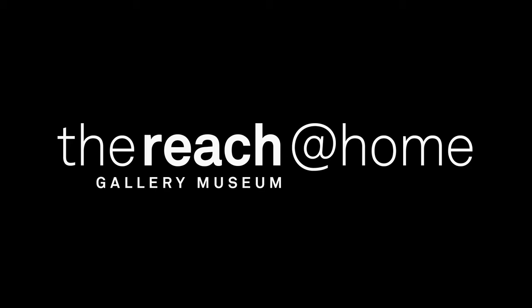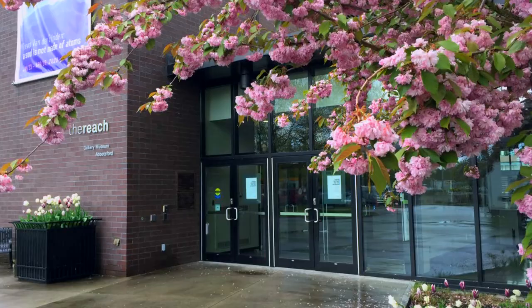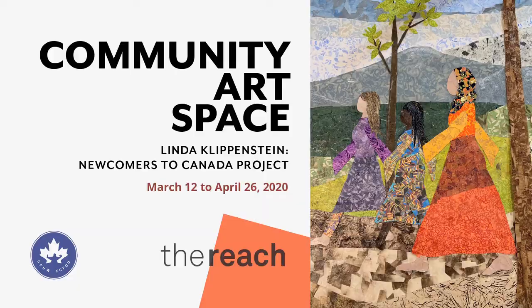The Reach Gallery Museum regularly partners with local organizations to showcase their visual arts initiatives in our community art space. In spring of 2020, we were delighted to partner with local artist Linda Klippenstein on her program, Art Making for Newcomers to Canada.